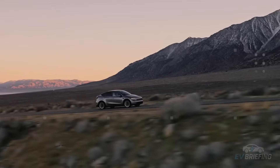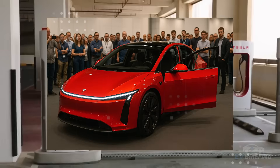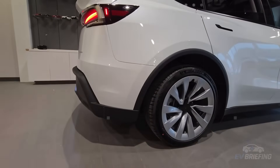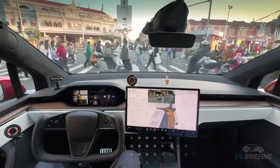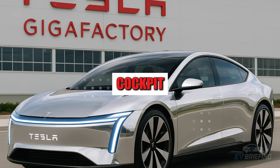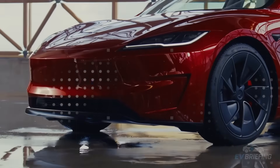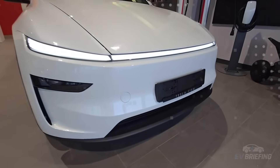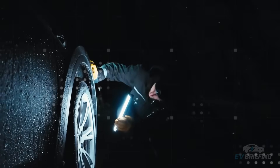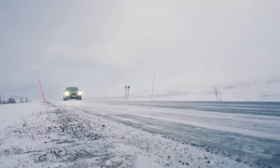In a market obsessed with attention, the Model 2 stands out precisely because of its understatement. A new era of design may be beginning — quiet, clean, and smarter than it first appears. Inside, the surprises continue, but in a way that doesn't scream for attention. Tesla decided the Model 2 needed a cockpit that felt like it came from the future, and that's exactly what the automaker is promising with the replacement of the traditional infotainment center with a 3D holographic panel.